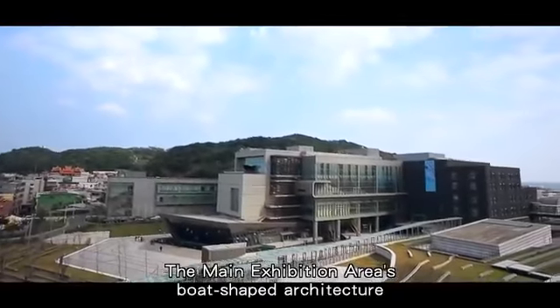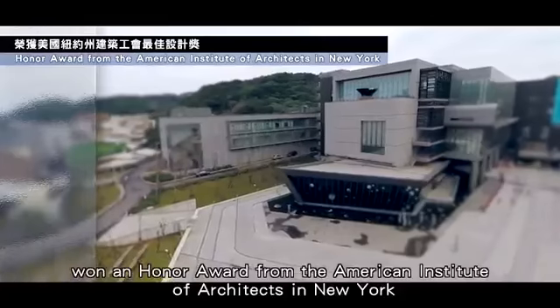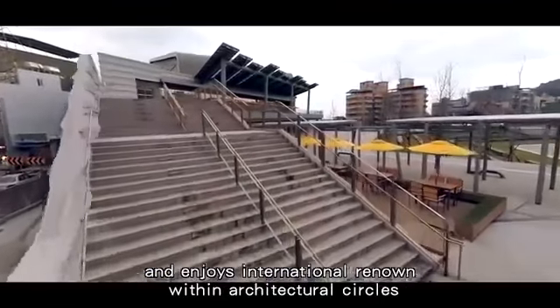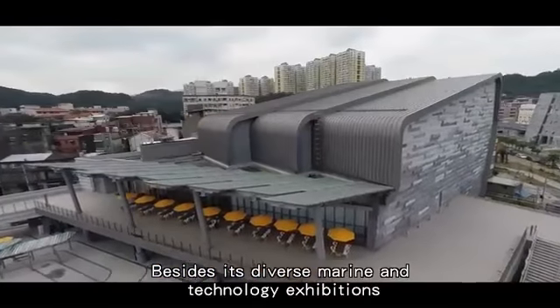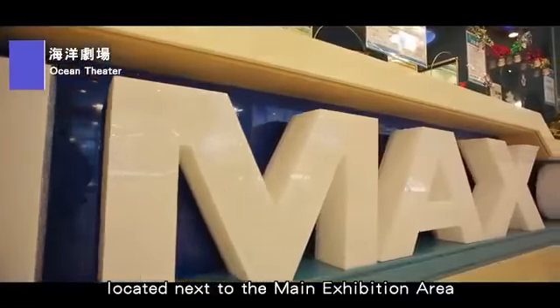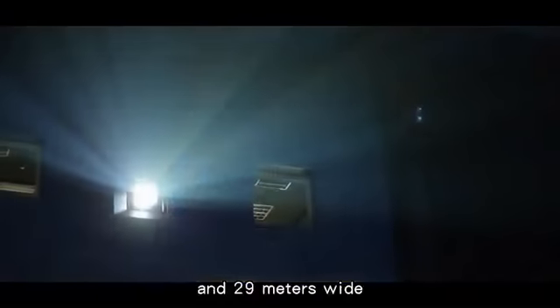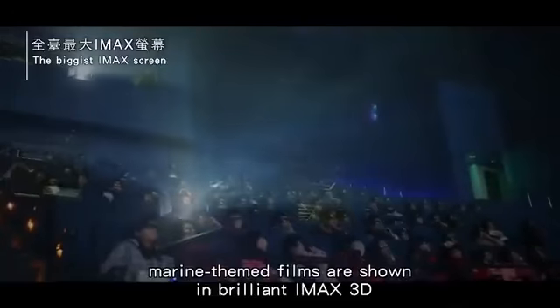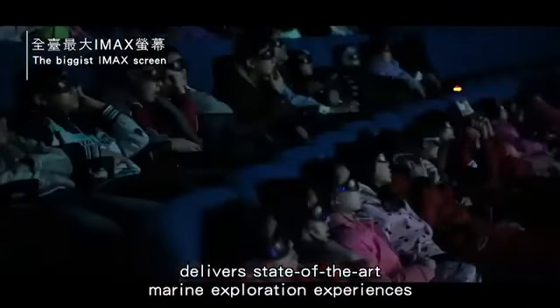The main exhibition area's boat-shaped architecture won an honor award from the American Institute of Architects in New York and enjoys international renown within architectural circles. Besides its diverse marine and technology exhibitions, the NMMST is also home to the nation's largest IMAX screen, located next to the main exhibition area. The IMAX screen is 21.9 meters high and 29 meters wide, where marine-themed films are shown in IMAX 3D. The theatre's exceptional lighting and sound delivers state-of-the-art marine exploration experiences.